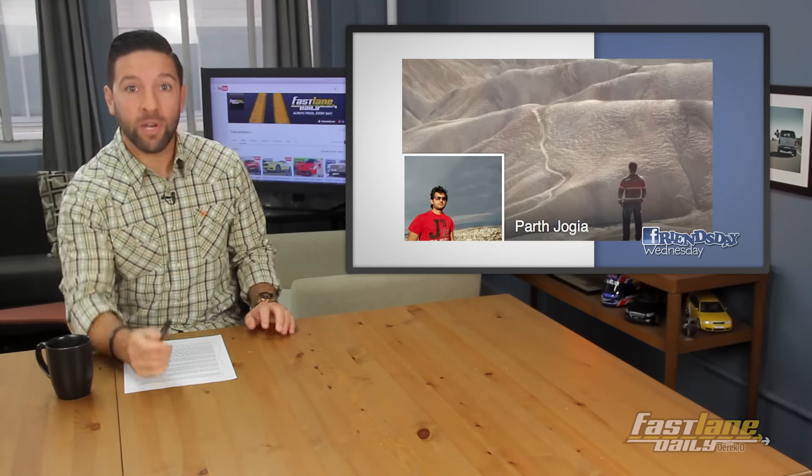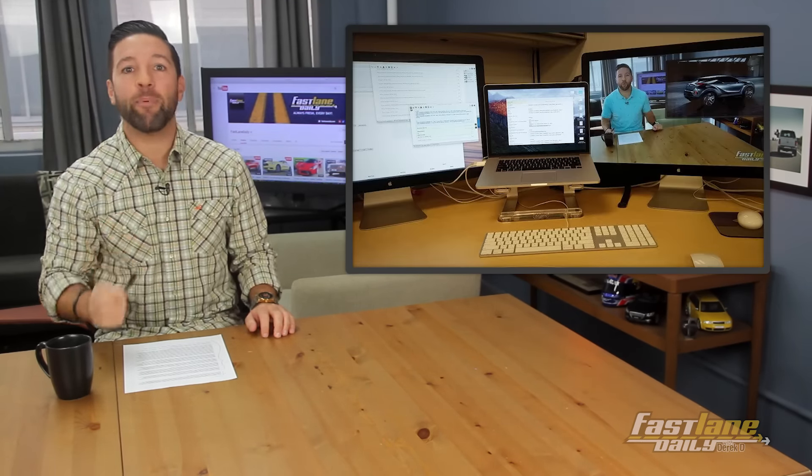FLD fan Parth Jogia, in exact contrast to that other picture, watches at Apple headquarters in Cupertino, where he works. Very clean desk, all Apple products, nice and neat. There's the contrast. He should get us some mad discounts — hook us up, email us at Tips at Fastlane.